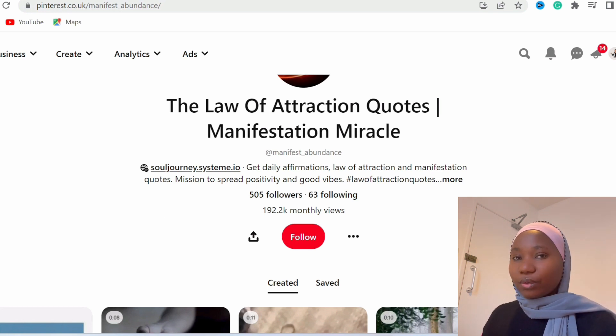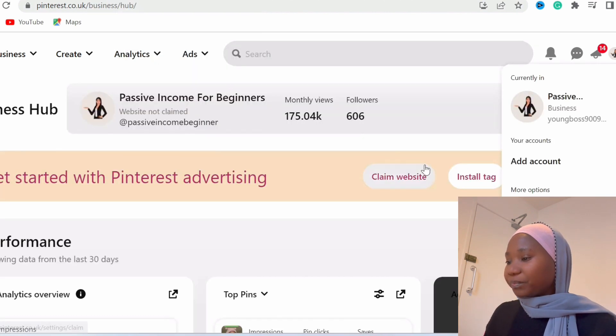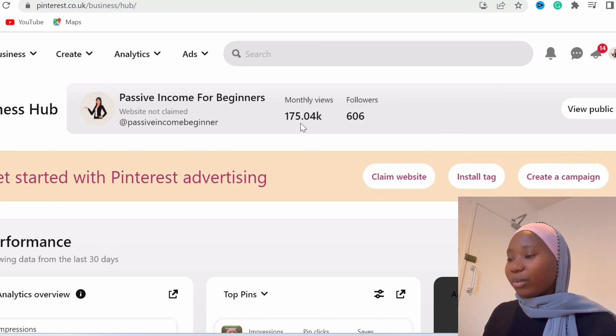They're able to get almost 200,000 views on a monthly basis — and this isn't a one-time thing, this is a recurring 200,000 views, meaning 200,000 people seeing your link every single month. I'm going to show you my own account now so you know I practice what I preach. As you can see, on a monthly basis I'm able to get almost 200,000 views as well — I'm almost there, and my goal is to reach that by the end of this month.